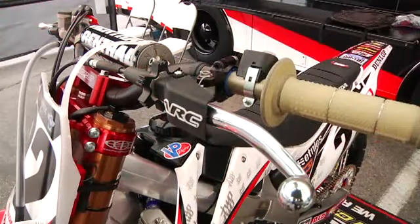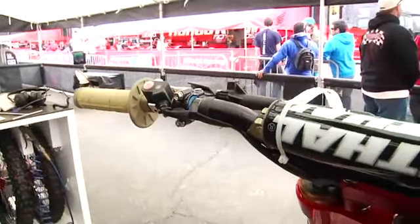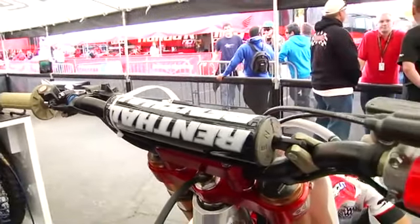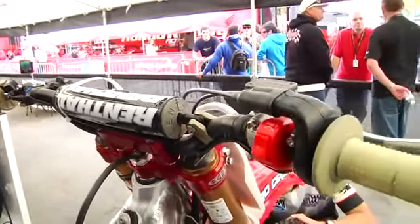One thing I've learned is that Chad is picky about his clutch — he's real picky about his clutch. He likes to have a good feel; he doesn't want it to be creeping at all, which can sometimes happen with certain clutches. He's also picky about the mapping of the fuel injection. He wants it to be really clean, and he has an awesome feel so it's easy to work with him on that.